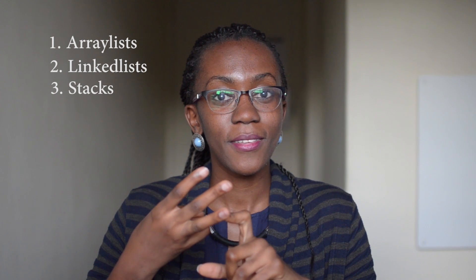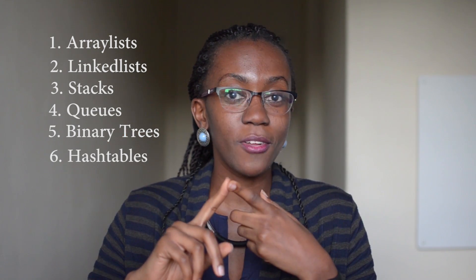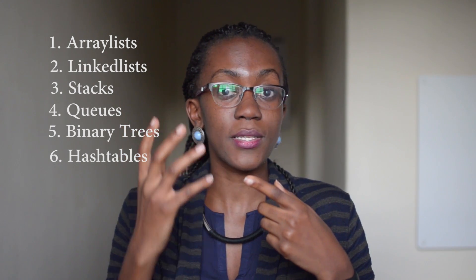Under data structures, you must know: array lists, linked lists, stacks, queues, binary trees, and hash tables — that's six topics. For each one, understand the theory behind it, why you'd use it, and all the associated terminology, then practice solving problems. Know those six data structures to the core and you'll give yourself an excellent chance in your interview.